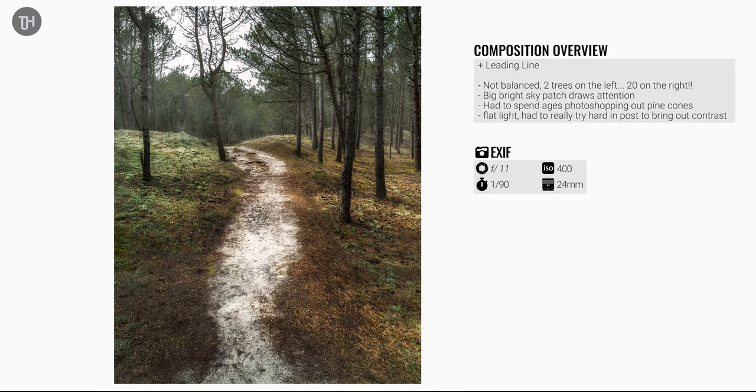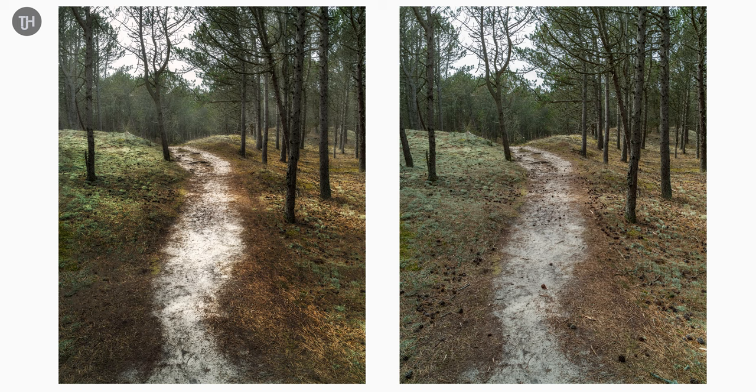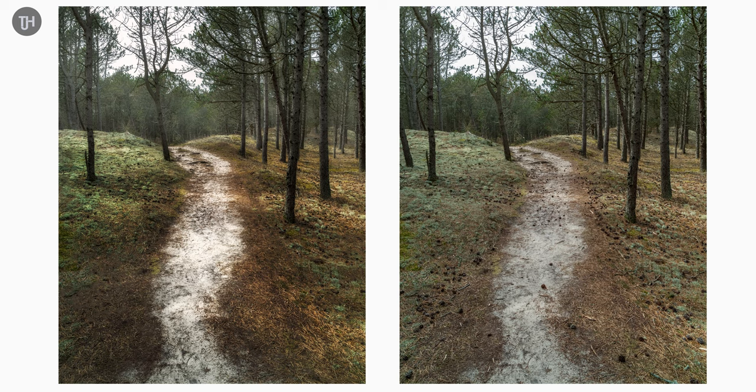Here is the final edit of one of my photos from the forest. I did manage to get that leading line and had to do quite a lot of editing to clean it up and make it not look as flat as it actually was. On the composition, the leading line is okay but it's just not balanced — there's a really big bright area on the top left, only two trees on the left and loads on the right. First attempt, not bad. Now you can see the raw photo — lots of pinecones everywhere which took a long time to Photoshop out, and I had to bring out contrast from the light and shadows because there really wasn't much there.